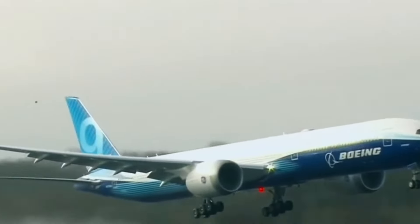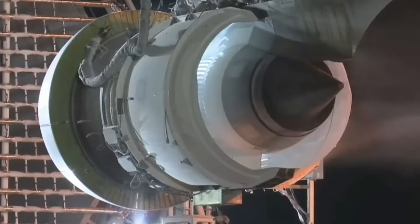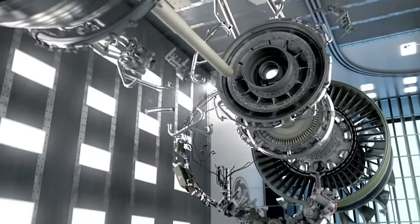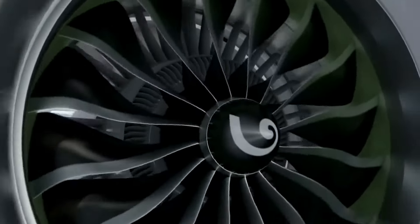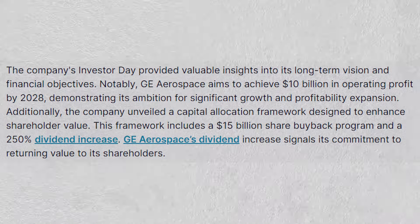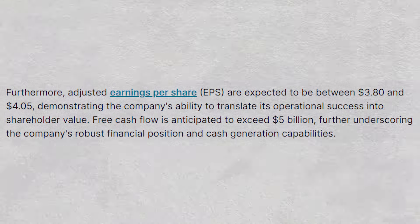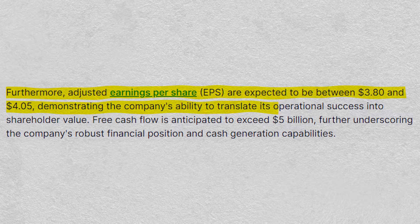In the years that follow, GE's revolutionary engine reshapes the aviation industry in ways once unimaginable. Fuel-efficient, environmentally friendly, and technologically advanced, the engine becomes the gold standard by which all future innovations are measured. As GE solidifies its position as the undisputed leader in aviation technology, its competitors grapple with a landscape forever altered by progress. General Electric's aerospace business has projected an operating profit of around $10 billion by 2028, driven by strong demand, with an initial dividend payout targeted at 30% of net income.